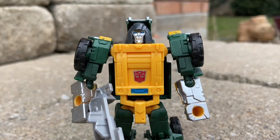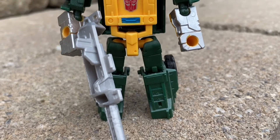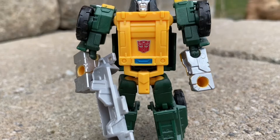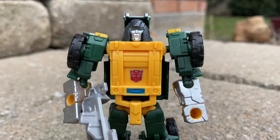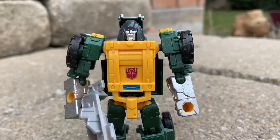Hasbro is announcing today a whole bunch of Transformers coming up, including Brawn G1. I pulled out my Titans Return Legend Scale Brawn that came out in 2017. This is probably one of the best Brawn action figures ever made.